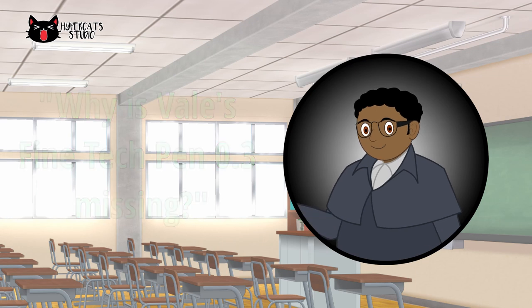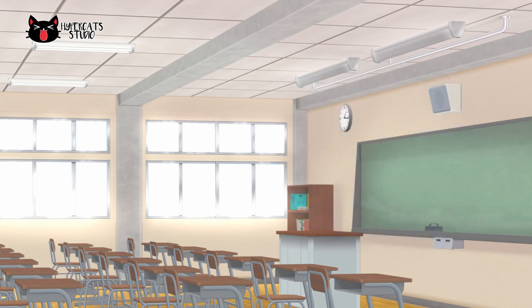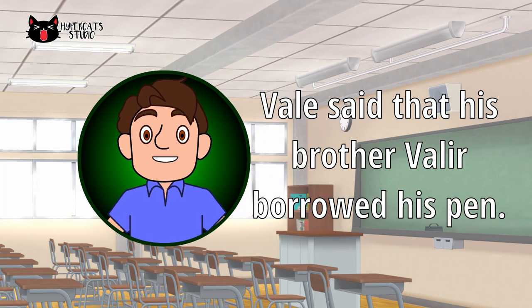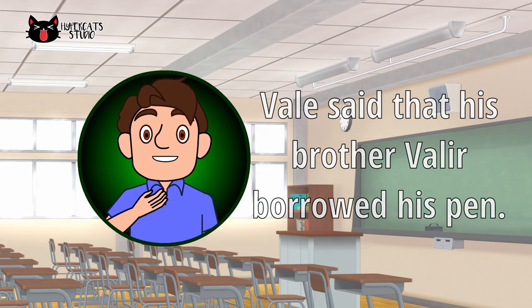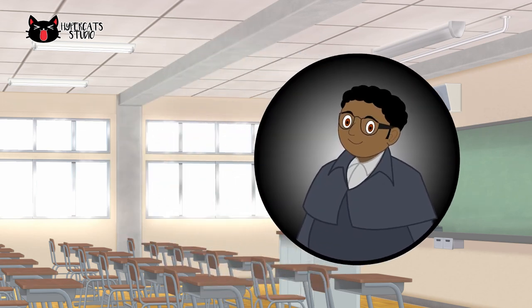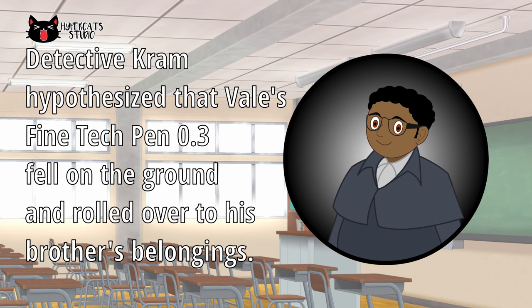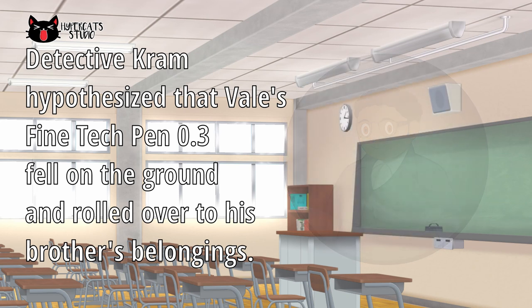Detective Crum asked Vail the last time he saw and used his pen. Vail said that his brother borrowed his pen but Valier already returned it. Because of this, Detective Crum hypothesized that Vail's Fine Tech Pen 0.3 perhaps fell on the ground and rolled over to his brother's belongings.